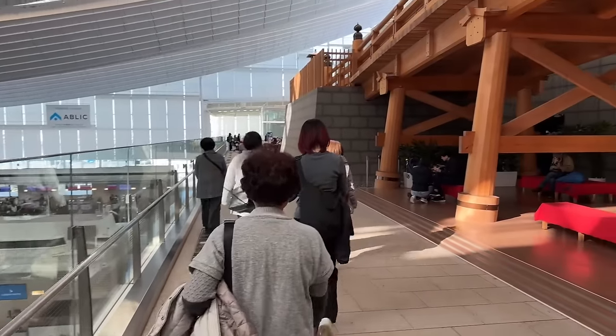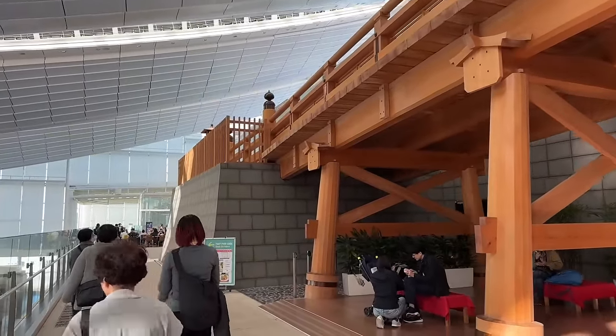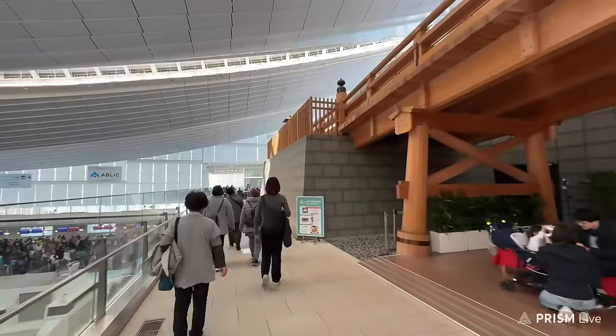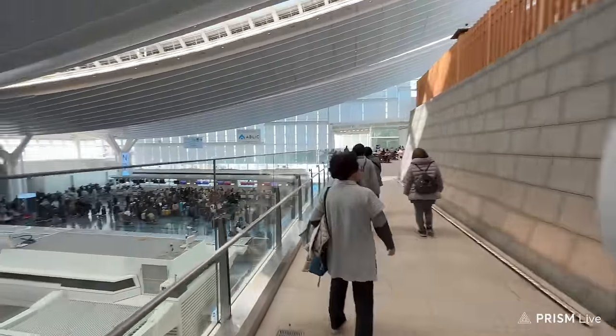Up here is a replica of Nihonbashi. Let's go upstairs — I want to walk on this for just a second. It's been a long time since I've done that.